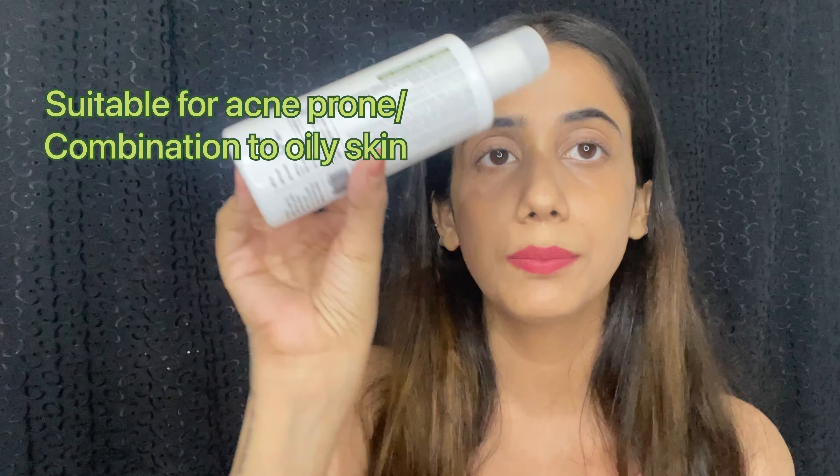The second product I received is a toner from Plum. This toner is alcohol-free, and toners should always be alcohol-free because alcohol toners are not good for the skin. If you have acne, combination, or oily skin, this toner is meant for you.